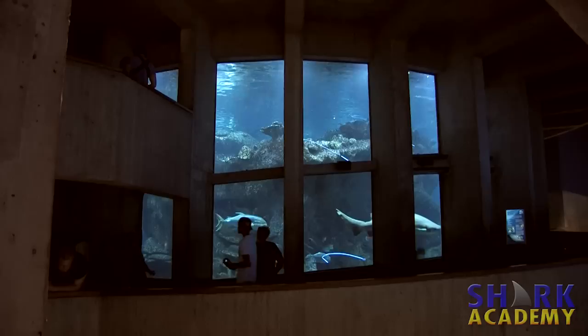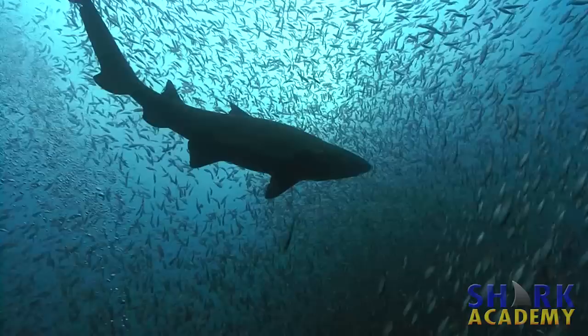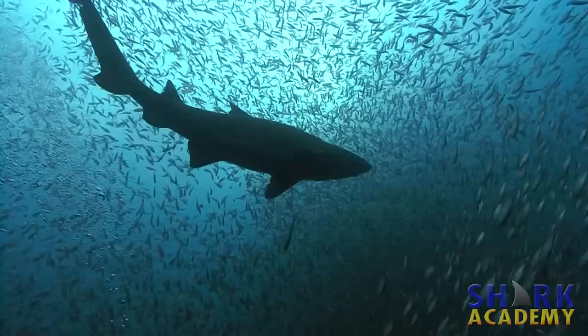As you know, sharks don't have swim bladders, so they tend to sink. Most sharks just have to deal with it by swimming along and using their pectoral fins to keep them up off the bottom, but the sand tiger has evolved a very clever way of dealing with that. They go to the surface and gulp air into their stomachs, treating their stomach almost like a swim bladder.